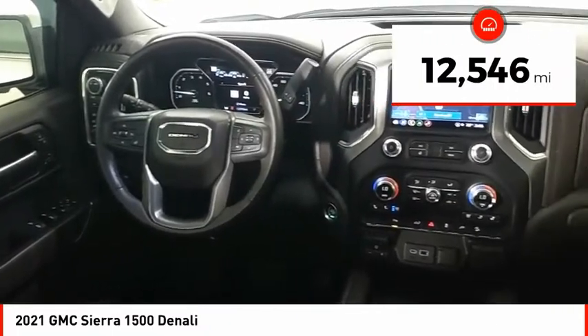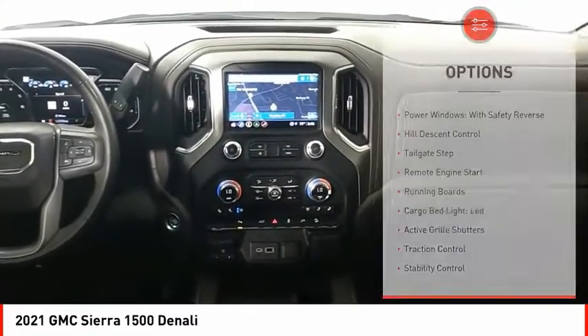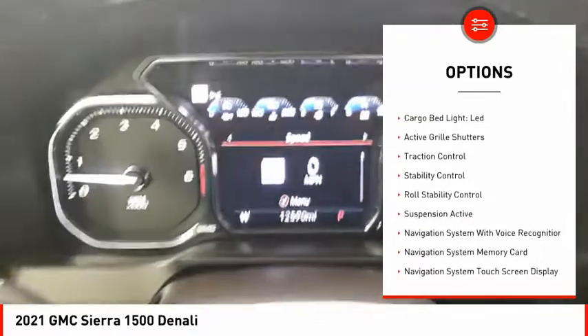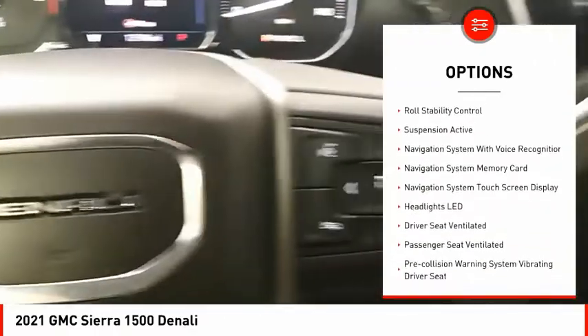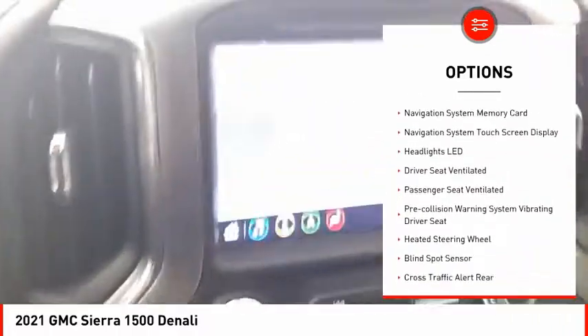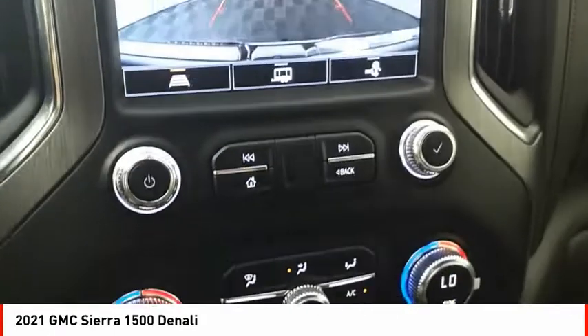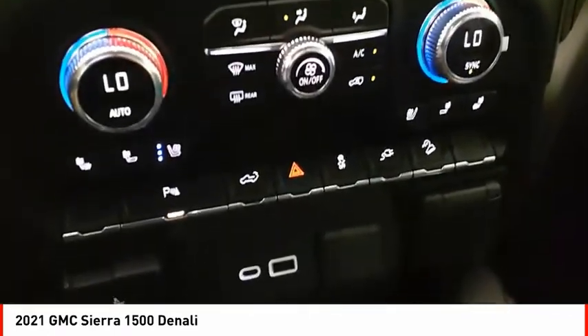This vehicle has less than 15,000 miles. Here are some of this vehicle's great options: power windows with safety reverse, hill descent control, tailgate step, remote engine start, running boards, cargo bed light, LED, active grille shutters, traction control, stability control, roll stability control.